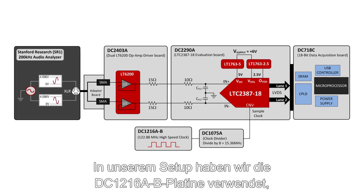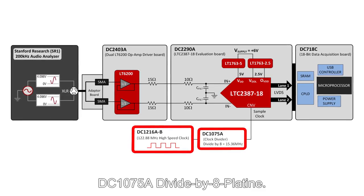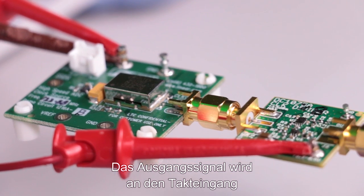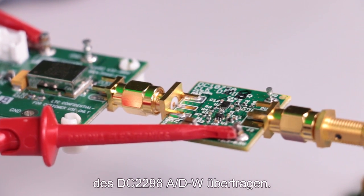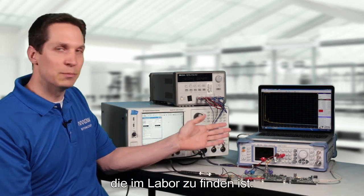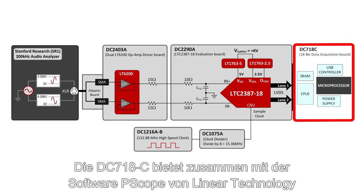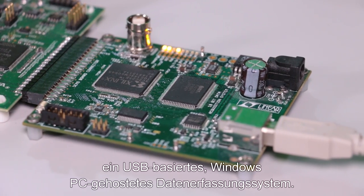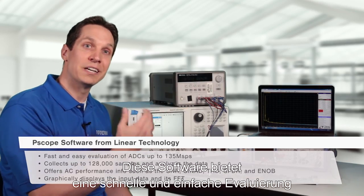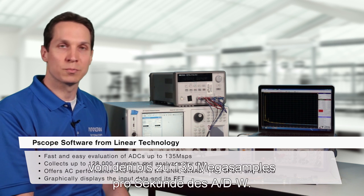In our setup, we've used the DC1216A-B board to generate a clock signal, followed by the DC1075A divide-by-8 board. The output signal is fed to the clock input of the DC2290A ADC. Alternatively, you can use a clean clock source that you can find in the lab. The DC718C, along with PScope software from Linear Technology, provides a USB-based Windows PC-hosted data acquisition system.